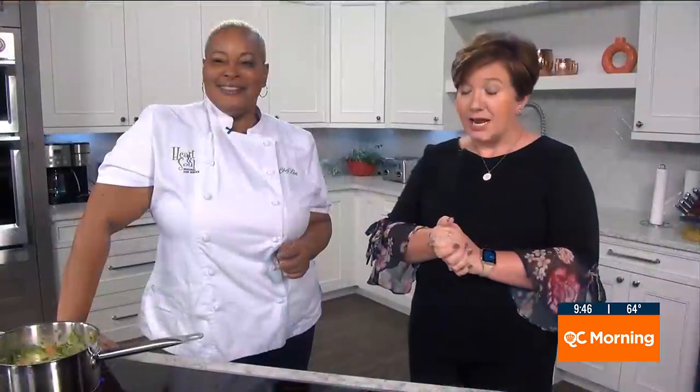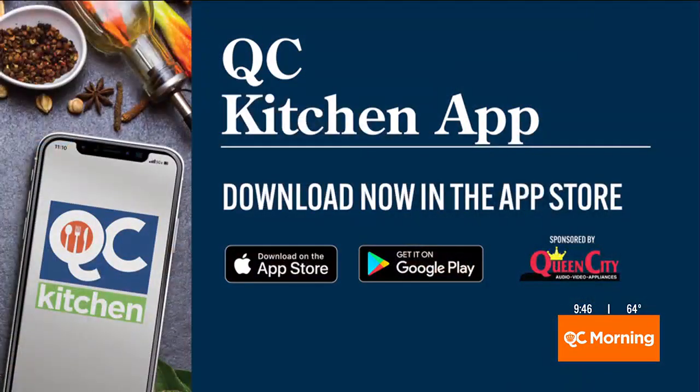All the information for Heart and Soul is up on the screen. If people want to have you cooking for them in their house, they need to arrange that soon. Our December dates are already filling up, so go to heartandsoulchef.com — put in an inquiry there and we'll get back to you right away. We help people celebrate life's moments. Chef Lisa, thank you. Thank you for having me.